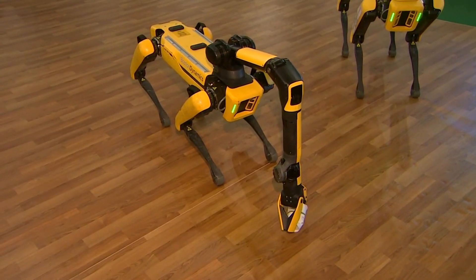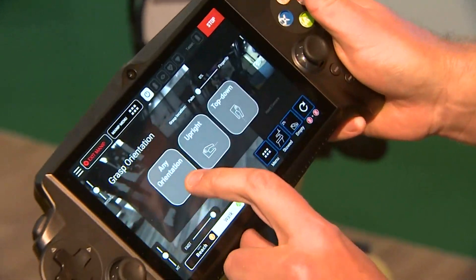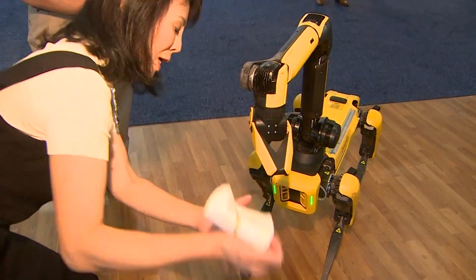And Spot also fetches. I'm going to point it out on my screen and tell Spot that I want it to pick up this object and I want it to figure out how to do it on its own. And delivers. Well done, Spot.